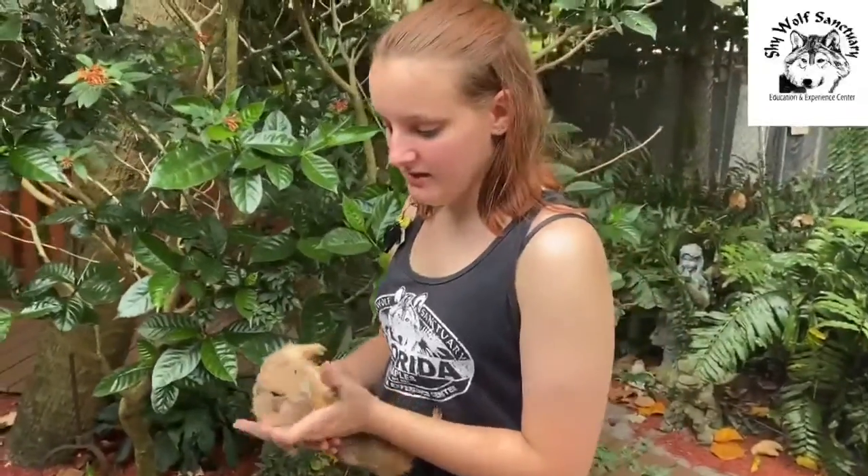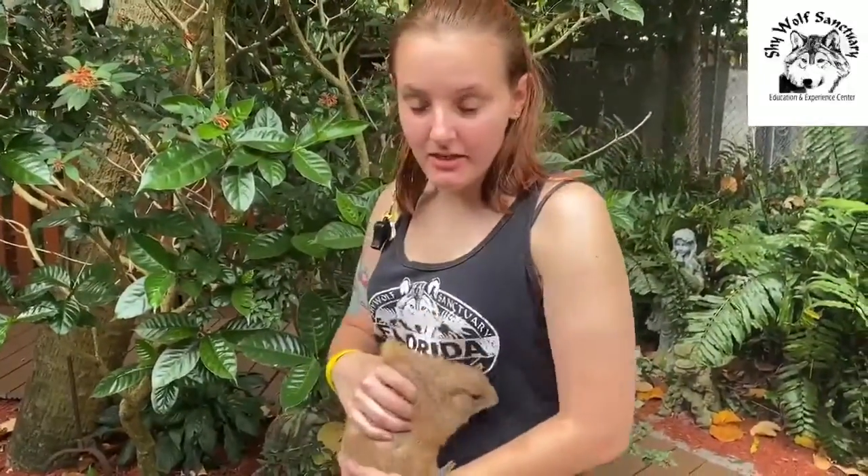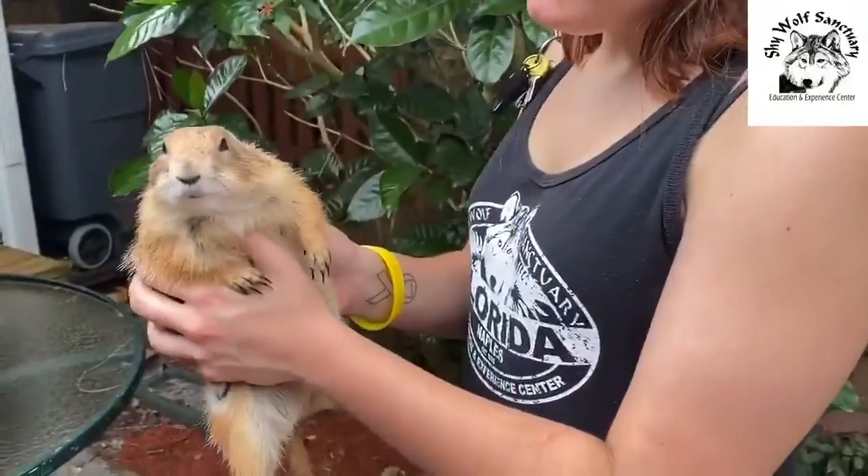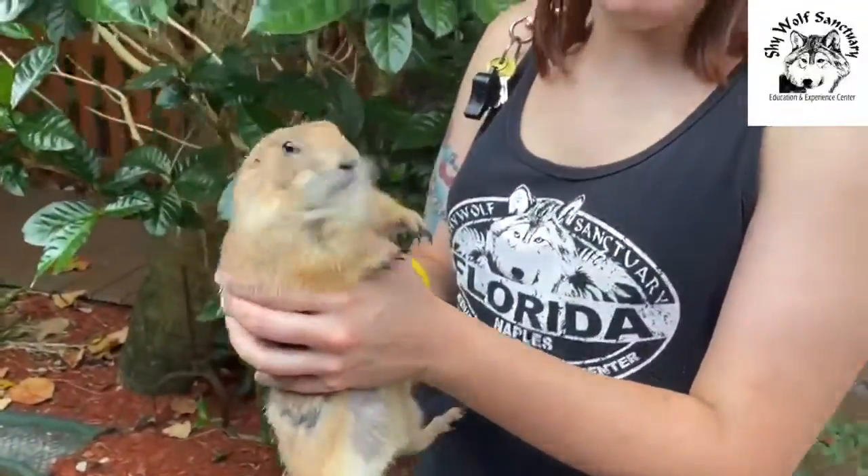Hey everyone, this is Lena. Lena is one of our friendlier prairie dogs here. She is one that is very curious about everything.